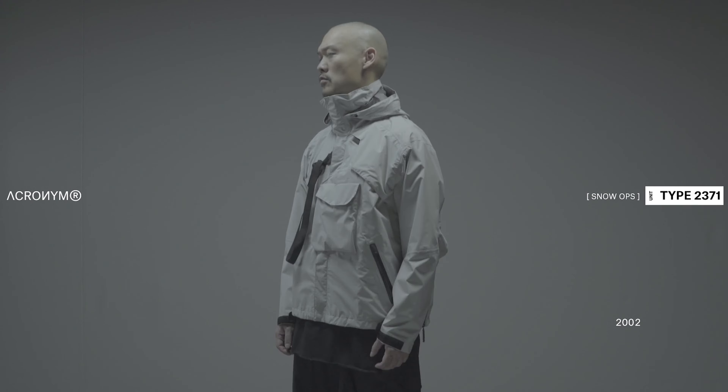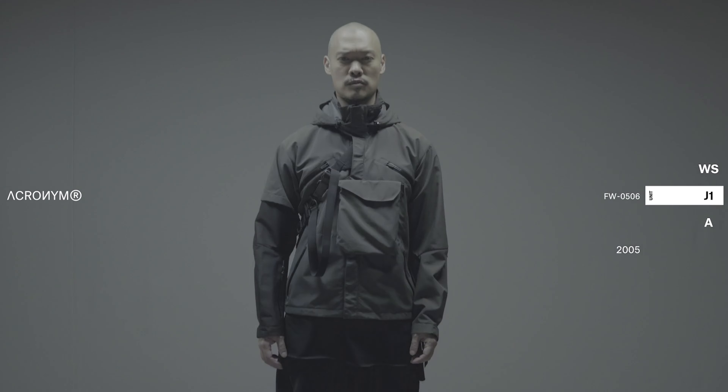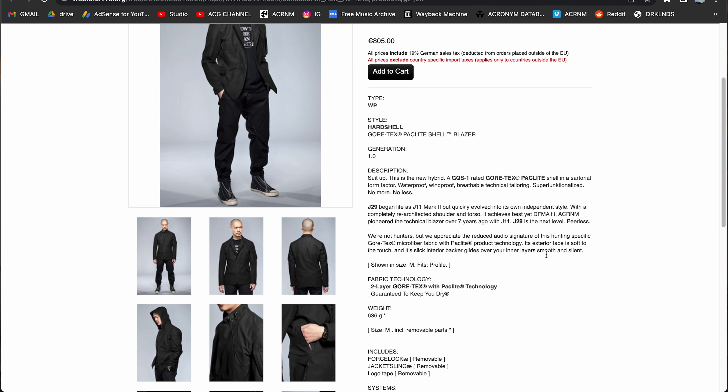The J29 is obviously a jacket by the brand Acronym, which was co-founded by Errolson Hue and started producing clothes in 2001, the first jacket being the Type 2371 released in 2002. It's basically a J1A that has been revised about every year, constantly improving and updating with the latest design features and contemporary cuts. Acronym stands at the forefront of the techwear movement, and its influences are undeniable, seeing how much technical clothing has entered the mainstream with the core core movement and brands like North Face and Arc'teryx, which 20 years ago were only worn by actual outdoor enthusiasts but are like legit fashion brands now.